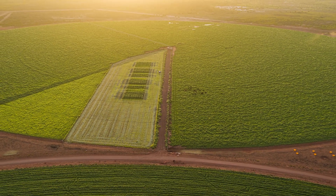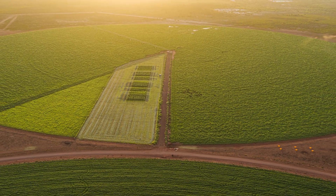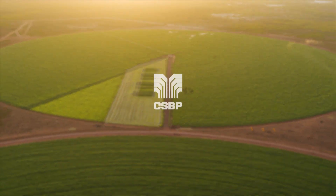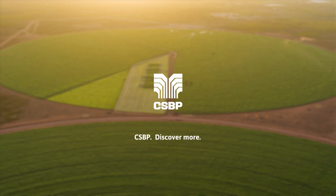These trials have proven that nutrient management is the key to unlocking the potential that lies beneath the surface. CSBP — Discover more.